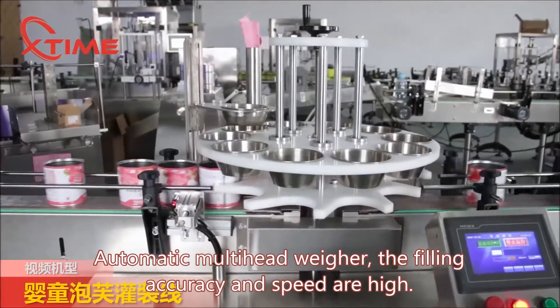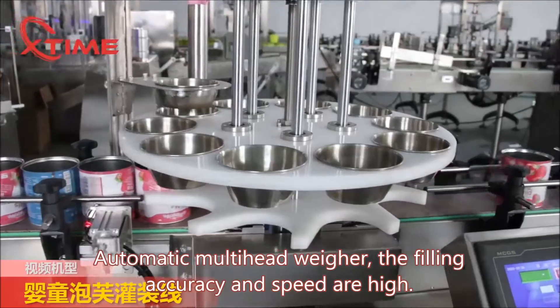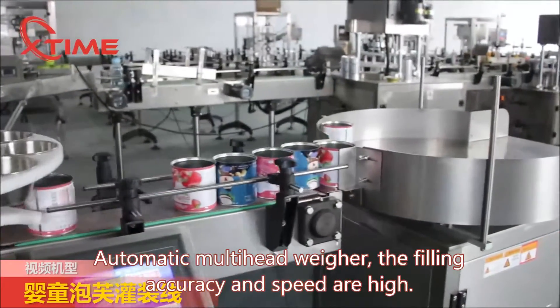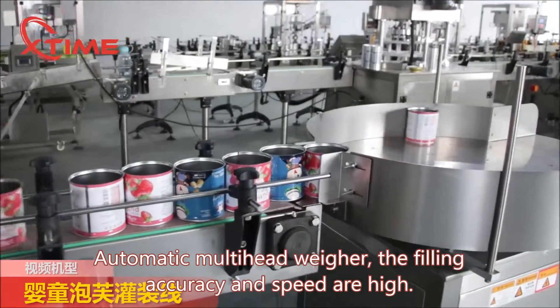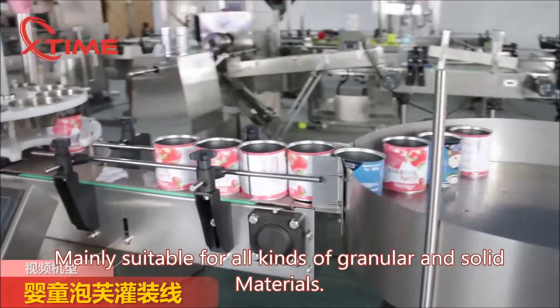Automatic multi-head weigher — the filling accuracy and speed are high. Mainly suitable for all kinds of granular and solid materials.